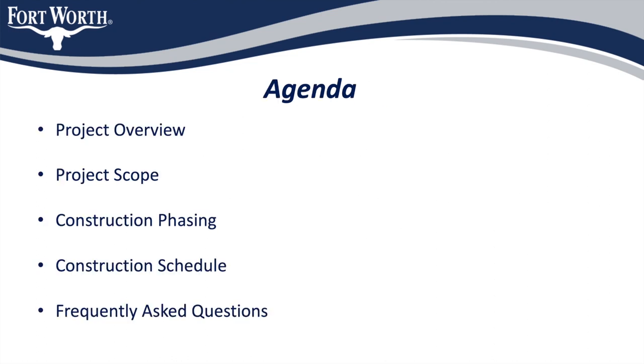Here is the agenda of what I hope to cover in my brief presentation. I'll be talking about the project as a whole, reviewing the scope of work, and providing you with information on the phasing and schedule of the construction.